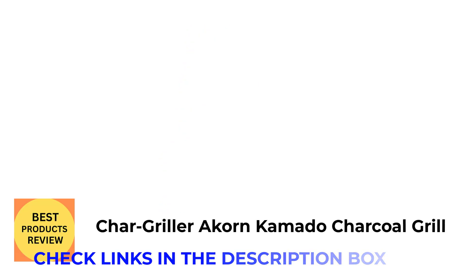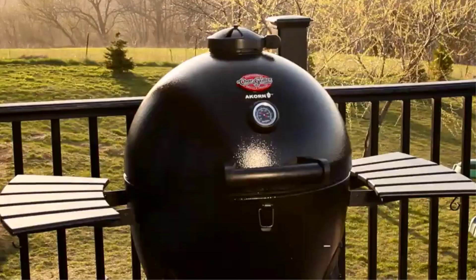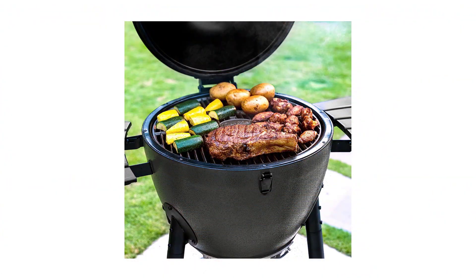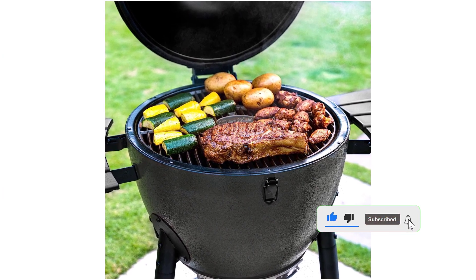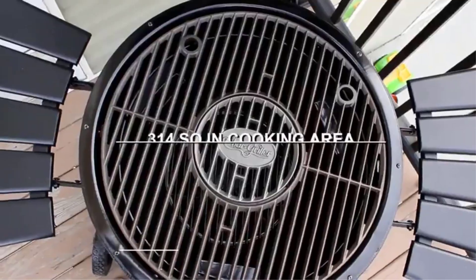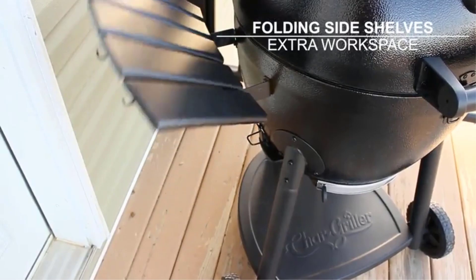Number 5: Char-Griller Akorn Kamado Charcoal Grill. Thanks to its double-walled, insulated steel body, this kamado-style grill creates and maintains even, consistent heat for smoking, grilling, or roasting — which is the key to great barbecue. While Japanese kamado grills are known for their thick ceramic structures that contain heat for long periods of time, the Akorn has a porcelain-coated steel body. This model also gives you all the perks of cooking with charcoal.